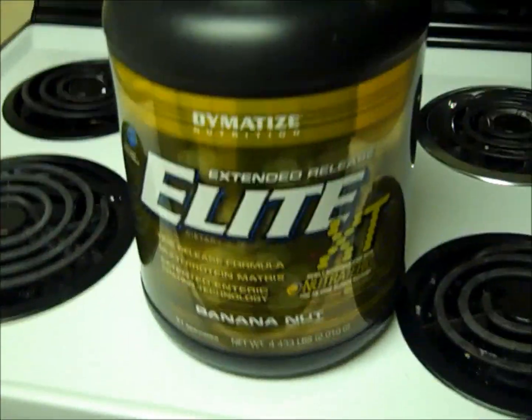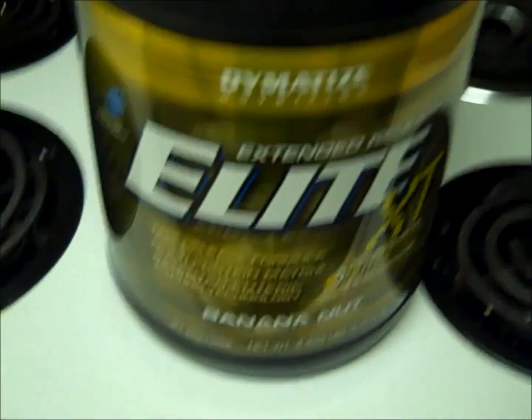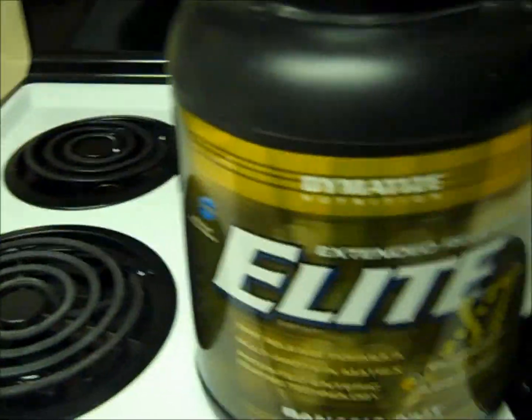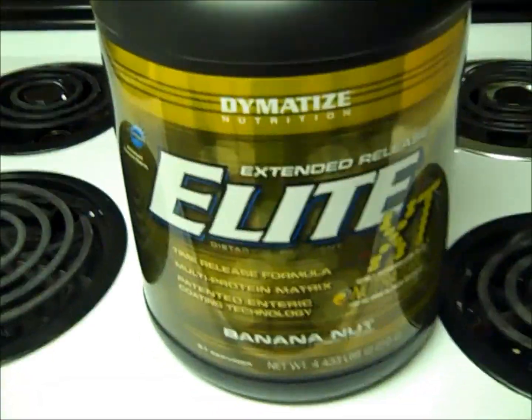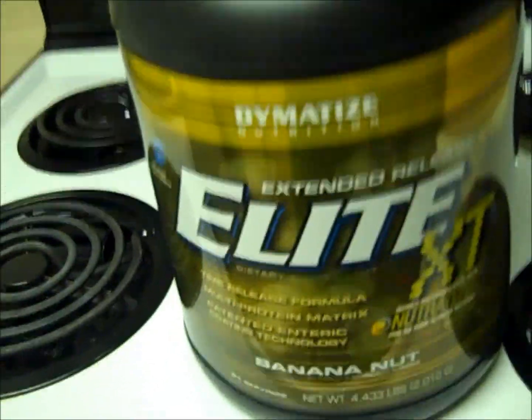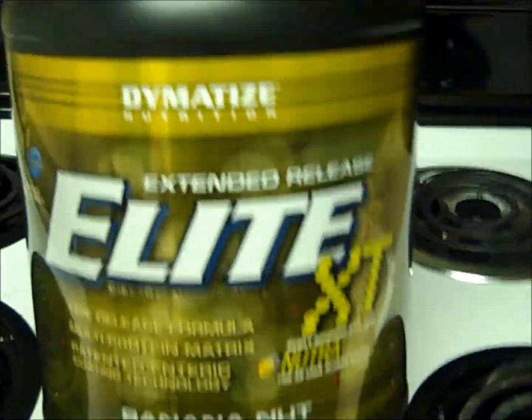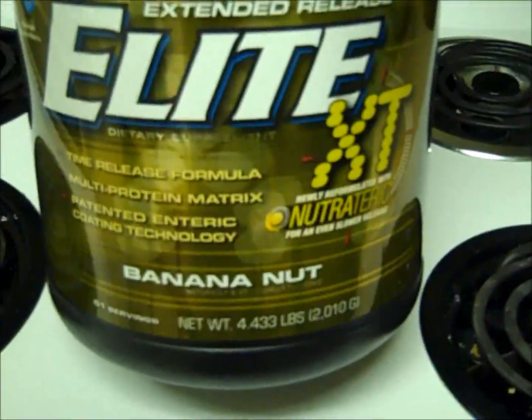What's going on YouTube bros? It's Devin here from Beast Bodybuilding. Wanted to make a quick review on Damatize — I'm not sure if that's how you pronounce it — Extended Release Elite XT Whey Protein. This is the Banana Nut flavor.